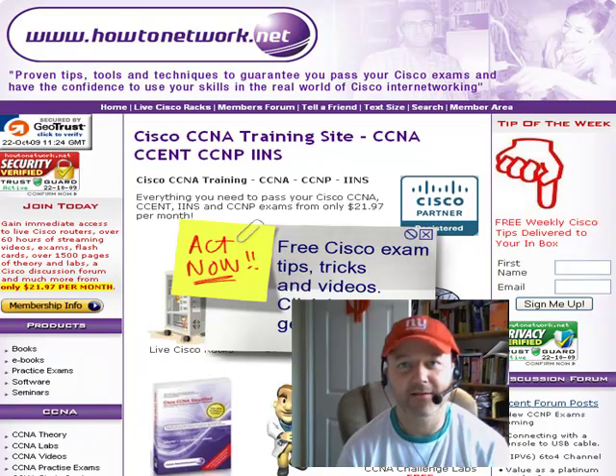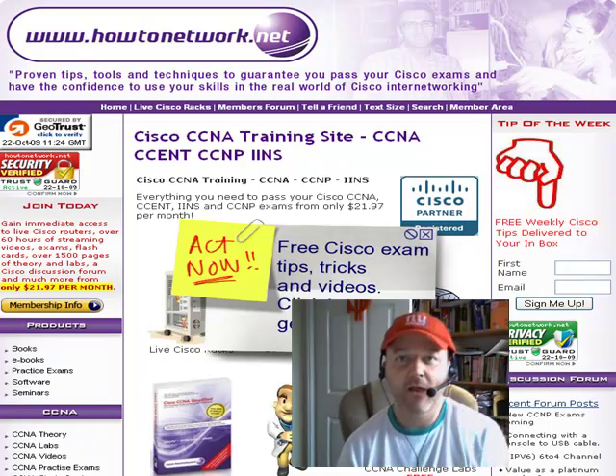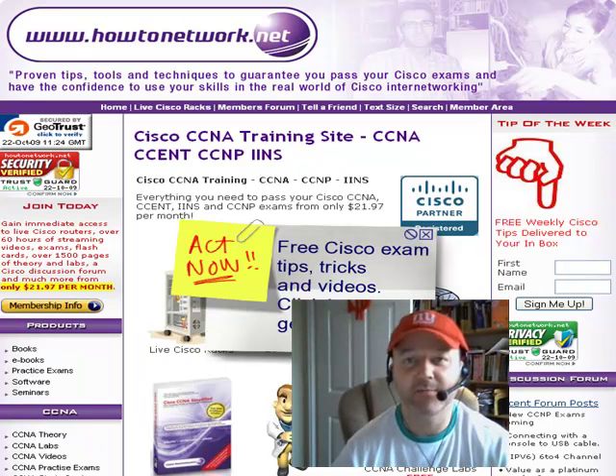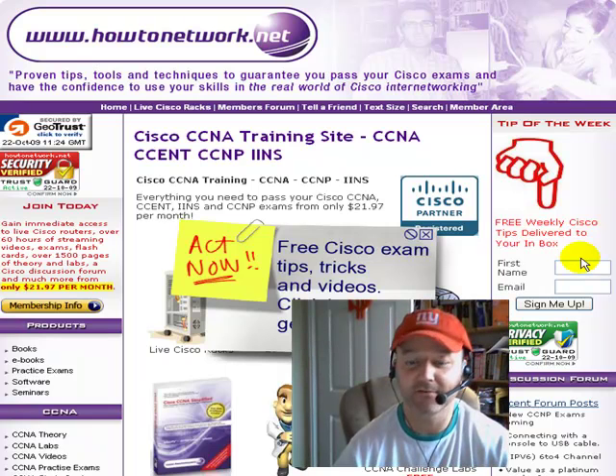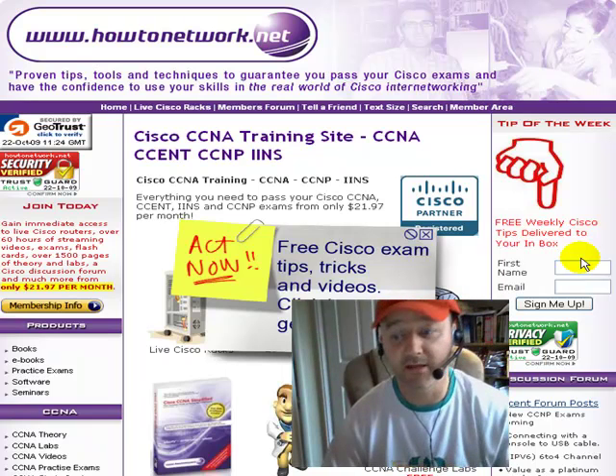Hi, it's Paul Browning from howtonetwork.net. Welcome to our 109th tip of the week. It's end of October 2009. I wrote an article a while ago and I think it would really help you with your careers and with your studying. It's 10 books every Cisco engineer should read.